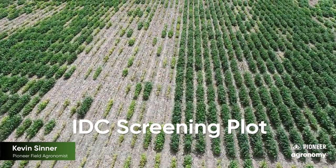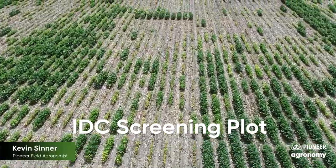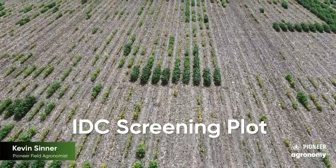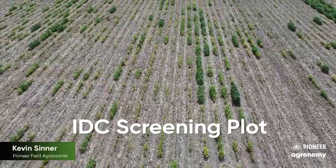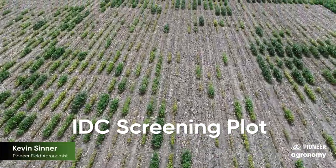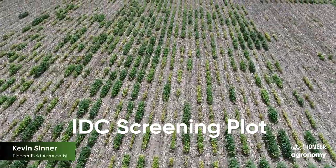First, many years worth of data are used along with predictive models to select material that will be planted at an IDC field screening location. Across the U.S. there are several locations, like the one behind me here, which are predetermined locations known to have a history of uniform IDC symptoms. Once the fields are planted, they're closely monitored for symptoms, and at a certain disease severity, UAVs are again utilized to score the plots. In recent years, UAVs have allowed for the collection of time series data to assess IDC symptoms over multiple points in time, allowing breeders to evaluate how varieties respond for several weeks after the initial onset of symptoms and giving them an opportunity for additional differentiation in IDC tolerance amongst varieties.